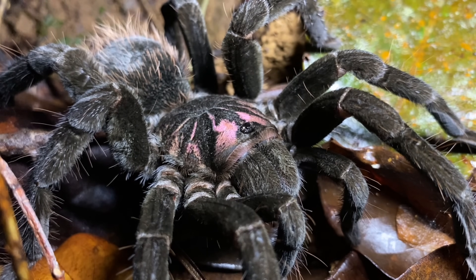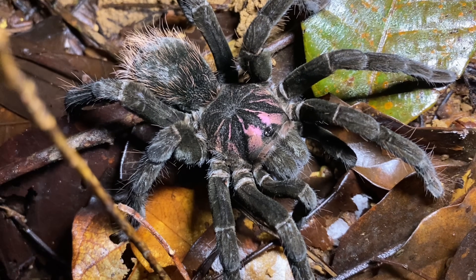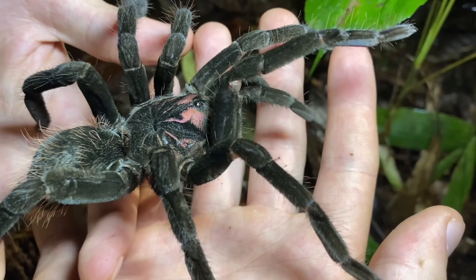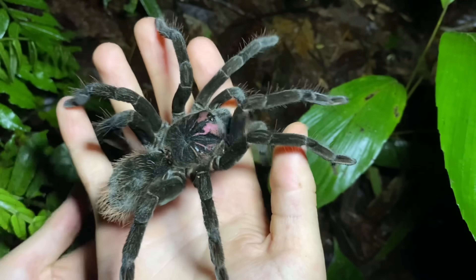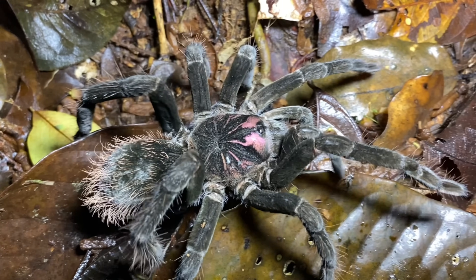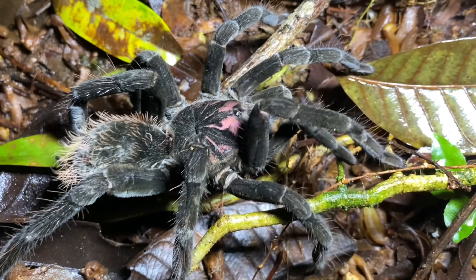Xenesthys is not a very diverse genus — it only contains five described species, and none of them really have a common name. These are the largest tarantulas in Solano Bay, which is where I am right now, and probably the largest tarantulas in Colombia outside of the Amazon. While we are trying to find these tarantulas on the move tonight, they're usually sedentary and live in burrows with no apparent silk lining the entrance.